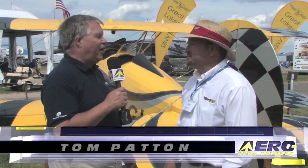Peter Bowers, the owner of Waco Classic Airplanes. We're standing here in front of the New Great Lakes, which is a revival of a classic airplane. Tell us about this.